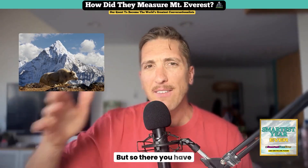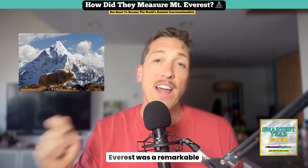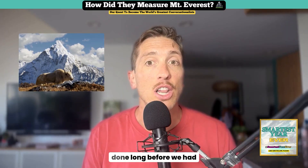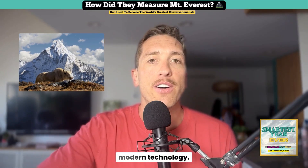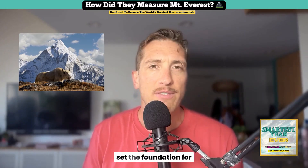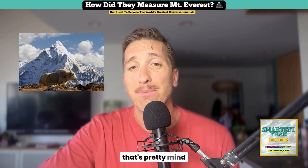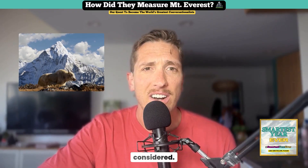So there you have it. The first accurate measurement of Mount Everest was a remarkable feat of math, geography, and sheer determination, done long before we had modern technology. The Great Trigonometrical Survey set the foundation for what we know today about Everest, with accuracy that's pretty mind-blowing all things considered.